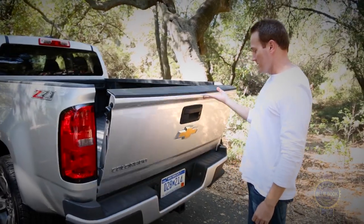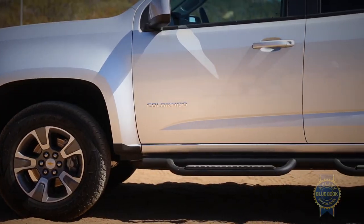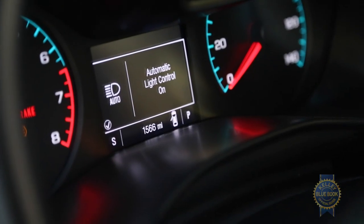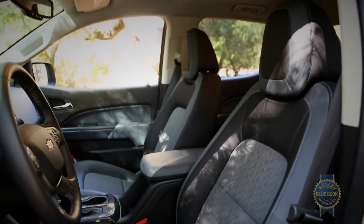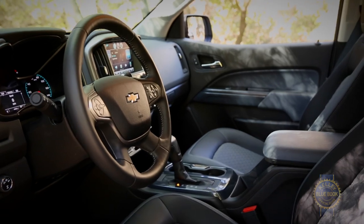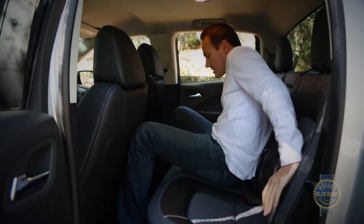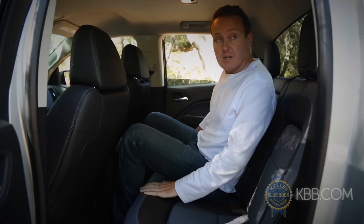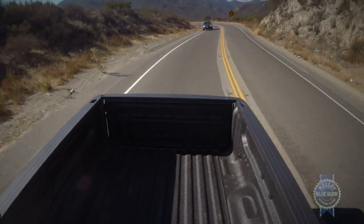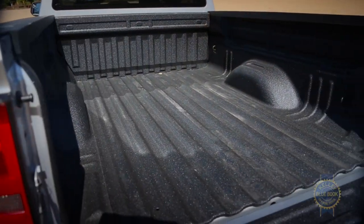For under $22,000, basic extended cab versions include a backup camera, automatic headlight control, front bucket seats, six airbags, and a six-speaker audio system linked to a 4.2-inch display. Those looking for a serviceable rear seat will need to spend an extra $4,800 for a crew cab with a 5'2-inch short box, with an additional $1,900 for the standard 6'2-inch cargo bed.